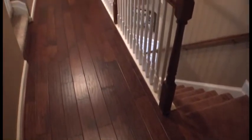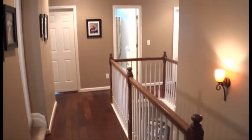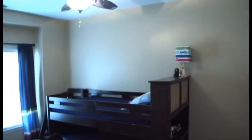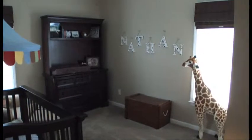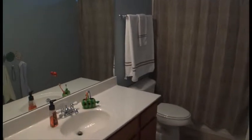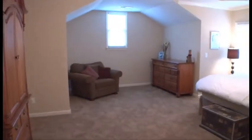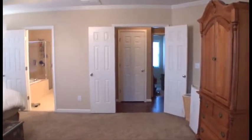Upstairs, we find more wood floors and four bedrooms. All three secondary bedrooms have good-sized closets. The master bedroom is large with a sitting area, tray ceiling, and ceiling fan.